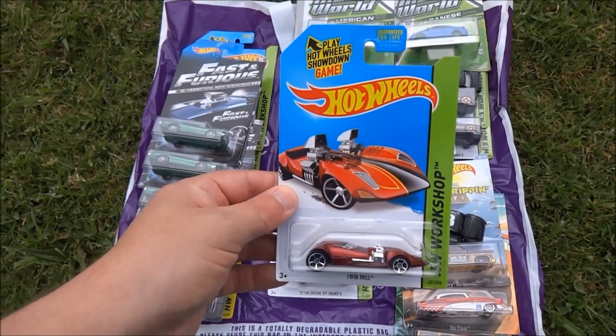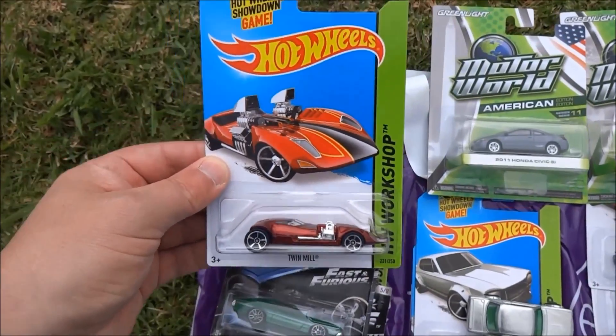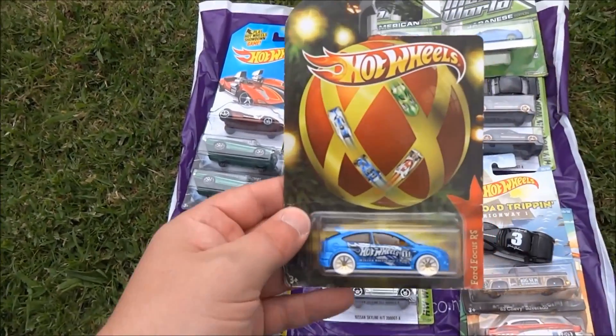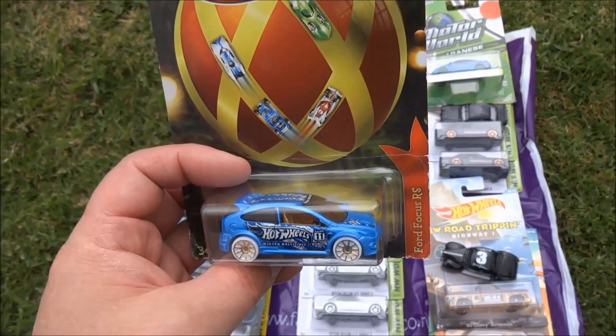We've got a Twin Mill — red Twin Mill. That's another US exclusive, I think, though I could be wrong on that. A fan of the Twin Mill — Twin Mill is a good car, a well-known Hot Wheels car. This one, Cobras TV Gaming has put aside for us when we first started the package, I believe.